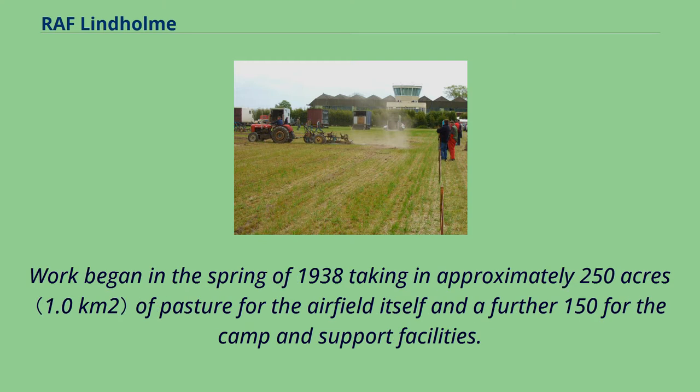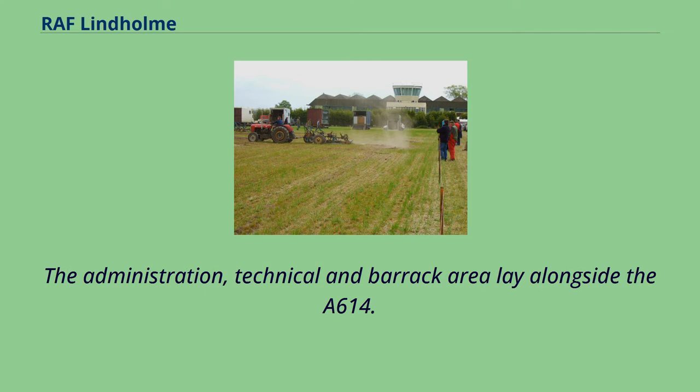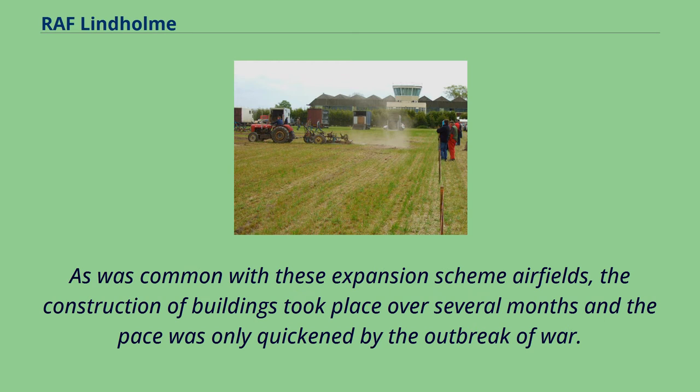Work began in the spring of 1938, taking in approximately 250 acres of pasture for the airfield itself and a further 150 for the camp and support facilities. Three Type-C hangars fronted the southwest side of the bombing circle, with a fourth and fifth behind the two outer hangars. The administration, technical and barrack area lay alongside the A614. As was common with these expansion scheme airfields, construction took place over several months and the pace was only quickened by the outbreak of war.